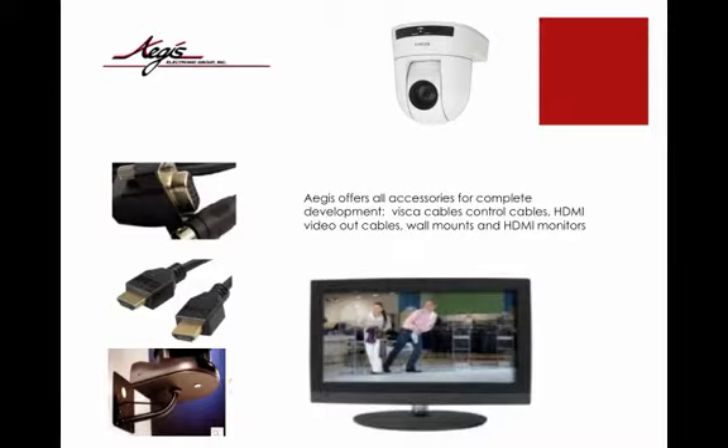Accessories include Sony VISCA cables, HDMI video out cables, wall mounts, and HDMI monitors.